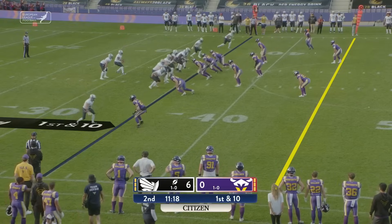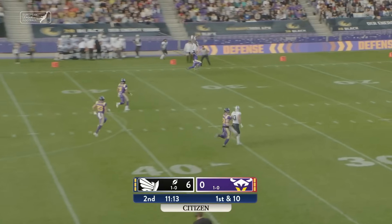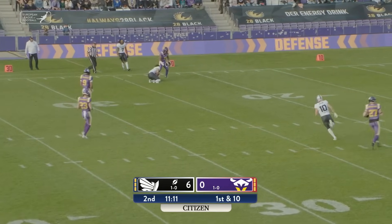The ball goes over on downs, and Raiders will take possession from their own 35. Fulford throwing long over the northern sideline.